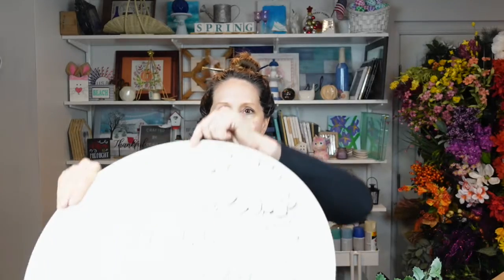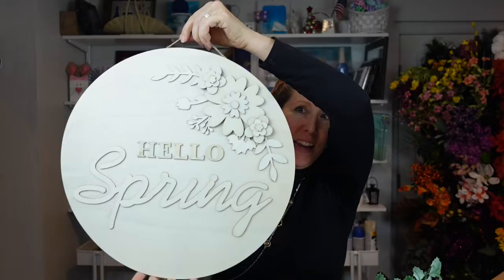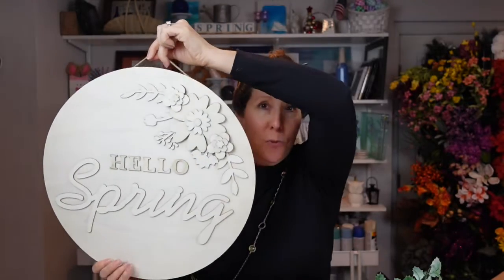I absolutely love this Hello Spring sign — look how nice and big it is! Can you see the detail on it? It's going to be really fun to paint. This was originally $14.99, half off — 50% off. I just think it's gorgeous and I can't wait to paint it and share it with you guys.